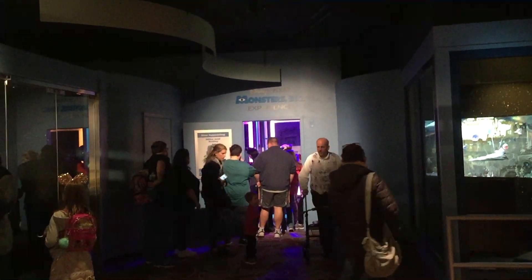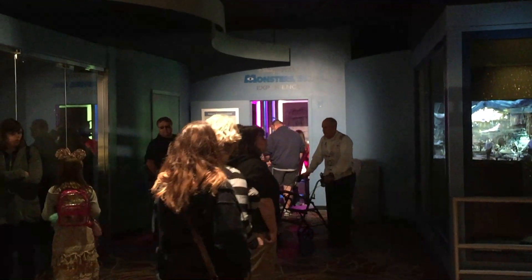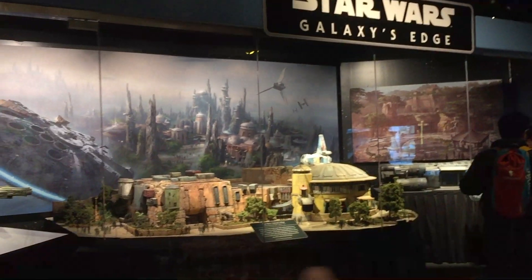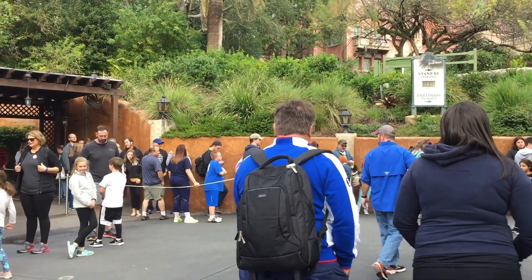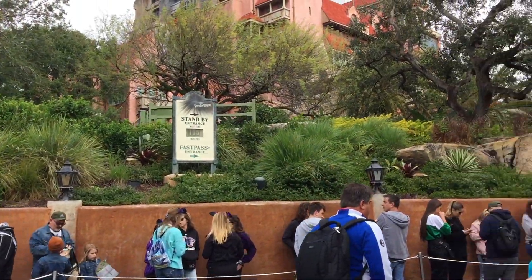This is the new Mike and Sully Monsters Inc. meet and greet inside One Man's Dream. The line is about 30 minutes — a little long for me to wait, but maybe we'll get to meet them sometime in the future. They still have all the Galaxy's Edge models up that you can look at on your way into the meet and greet experience.